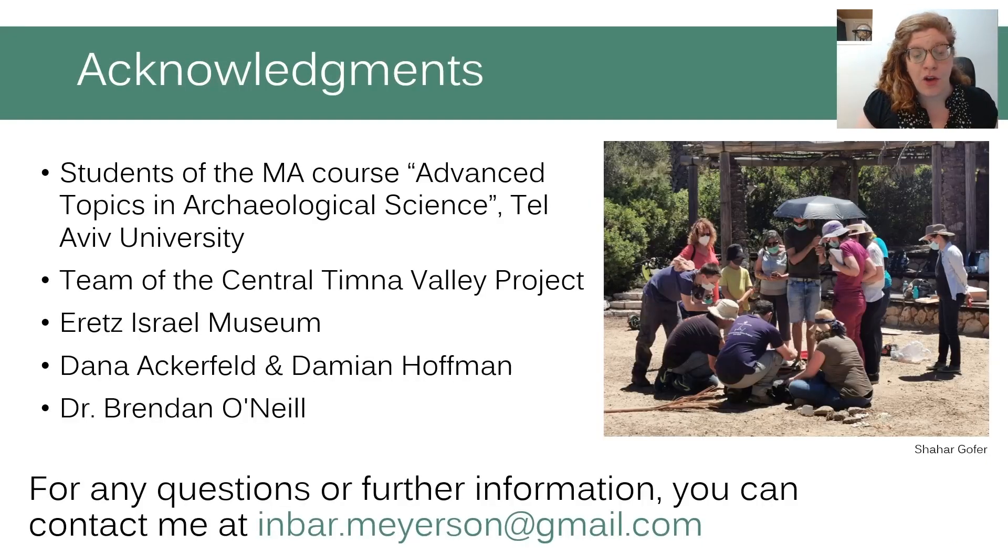Thank you for your attention, and many thanks to the Conference Committee for the opportunity to present this research.